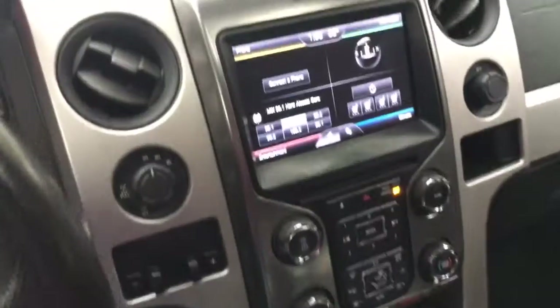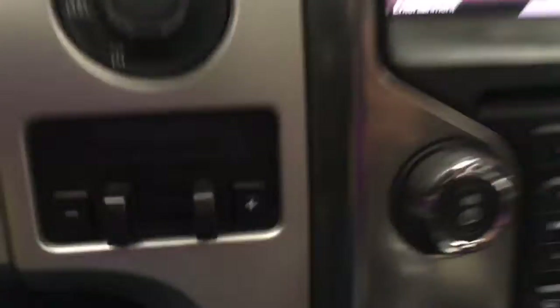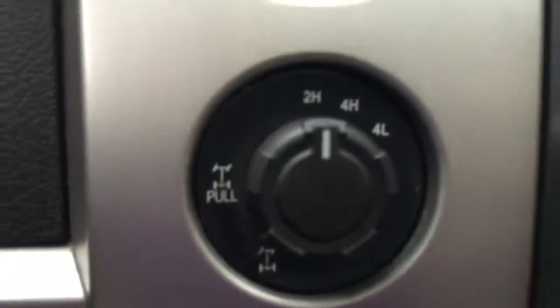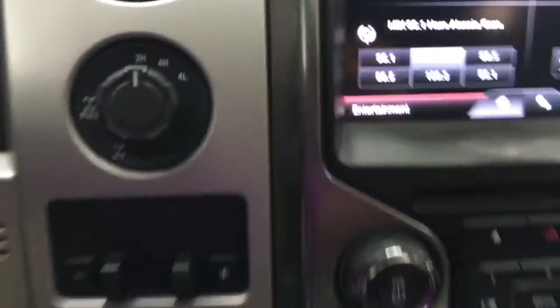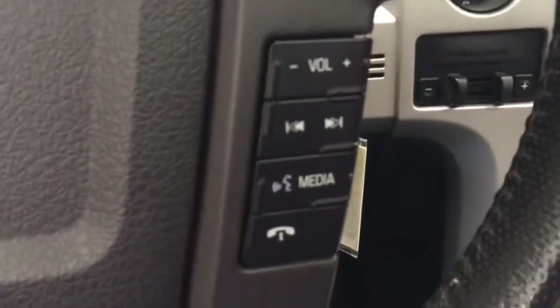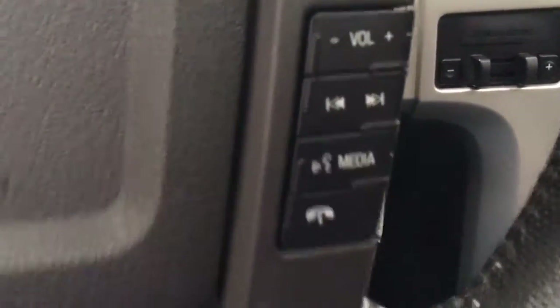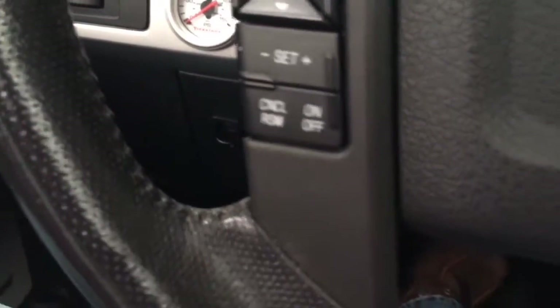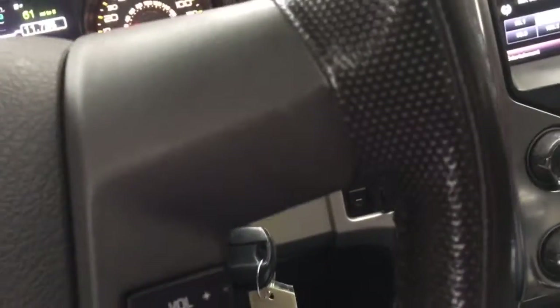You've got the power rear slider, and there's enough storage in this thing — it's like being in a kitchen. You've got brake controllers, trailer brake, the four-wheel-drive system to lock it into low, and all your controls on the wheel: stereo, media, telephone, cruise control, information center — all that stuff right here nice and handy.